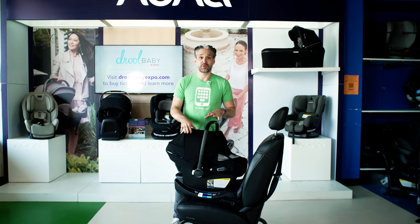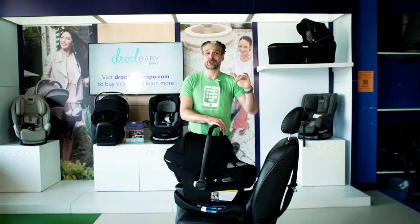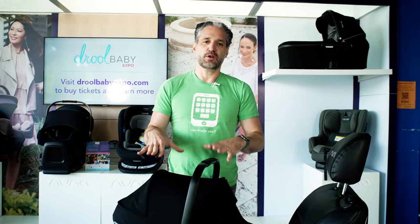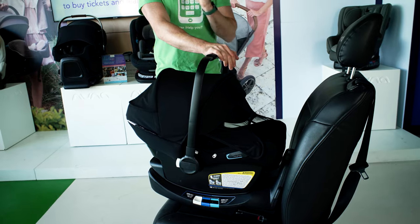The Bugaboo Turtle Air by Nuna is a very similar car seat to the Nuna PIPA Lite RX, but the main difference is that it only works with Bugaboo strollers. The most popular way Americans buy car seats is a travel system — a car seat and stroller that match together beautifully. This travel system would be the Bugaboo Turtle Air paired with, say, a Bugaboo Fox 3. They work perfectly together as the same brand.